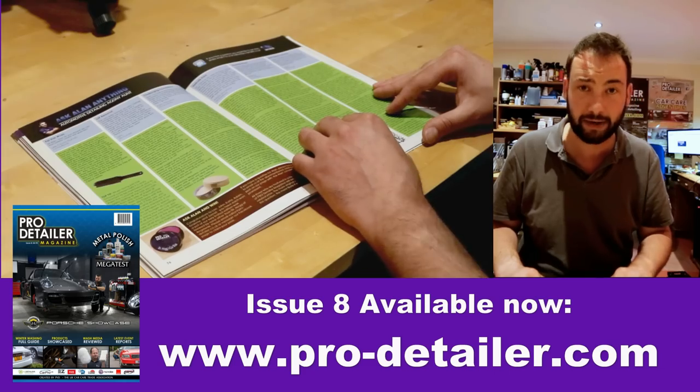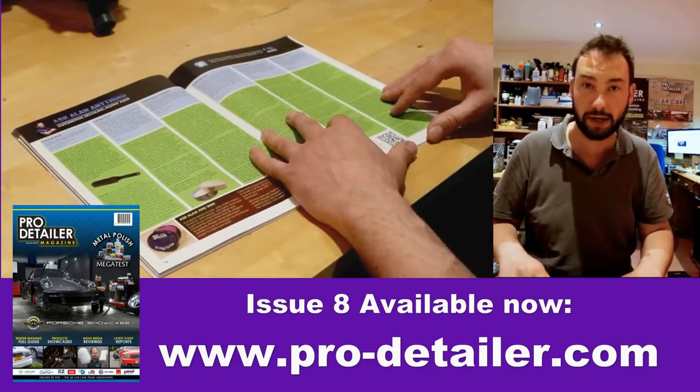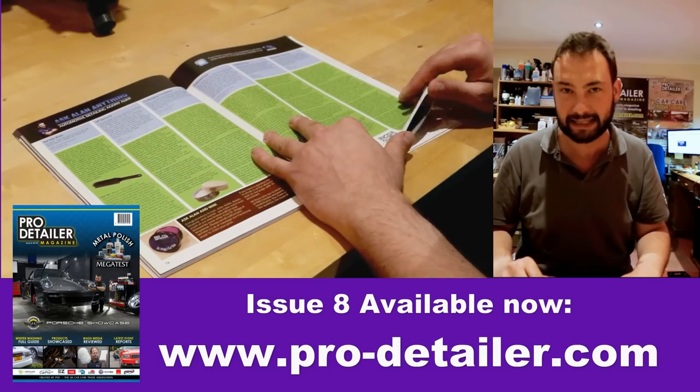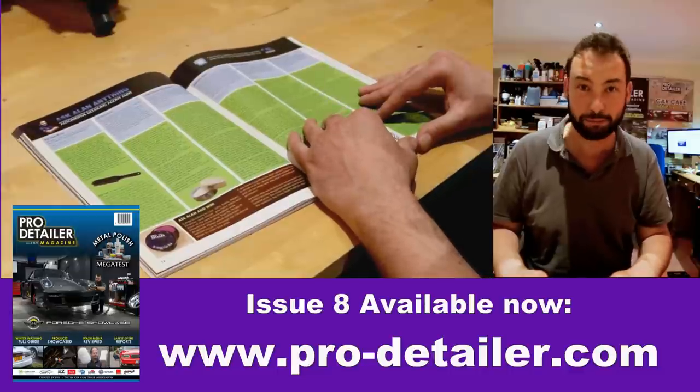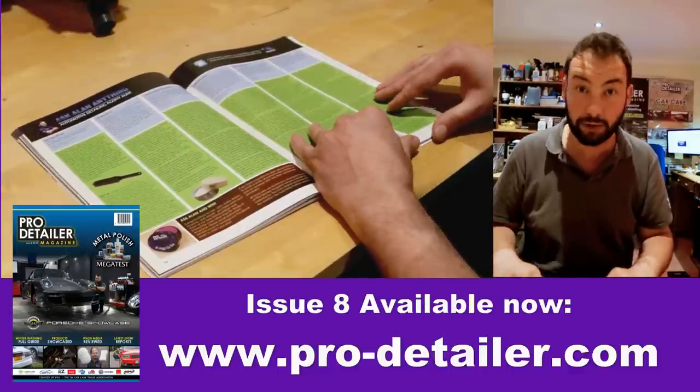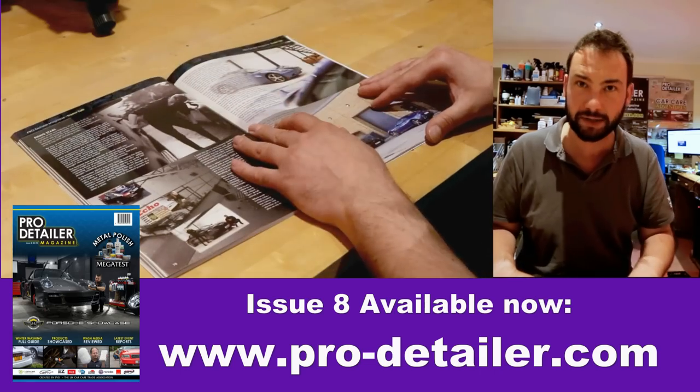Big shout-out to Alan Medcraft of AM Details. He very kindly did a big double-page spread on Ask Alan Anything — he's our domesticated detailing agony aunt. We're always looking for questions, so just email us at editor@pro-detailer.co.uk, and I'll pass them on to Alan.